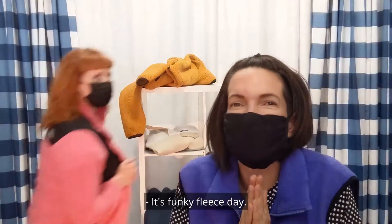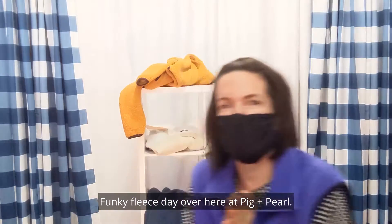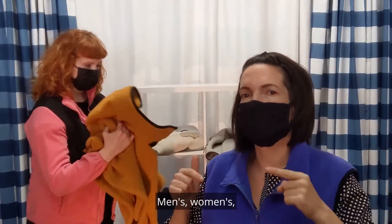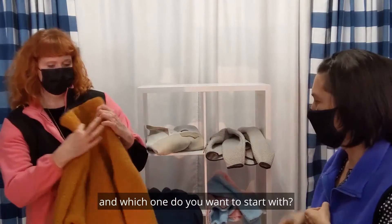It's Funky Fleece Day over here at Pig and Pearl! We got some good fun ones for you today. I think you're gonna love this set — men's, women's. There's some serious name brands in here. Which one are you gonna start with?